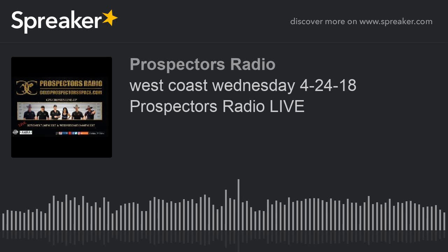Welcome to West Coast Wednesday here on Prospectors Radio with Kathleen Biffle, Rich Cooley, Scott Swiftwater Tony, Indiana Gold Hunter, Dennis Dayton, and your host Tim Grimes. We hope you enjoy the show and thanks again for listening.